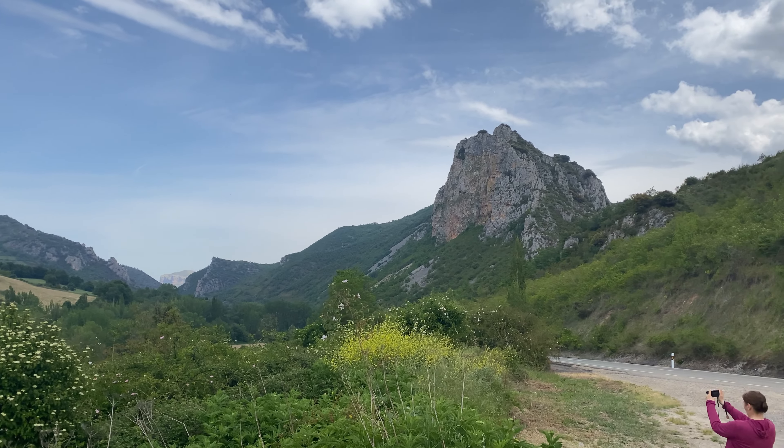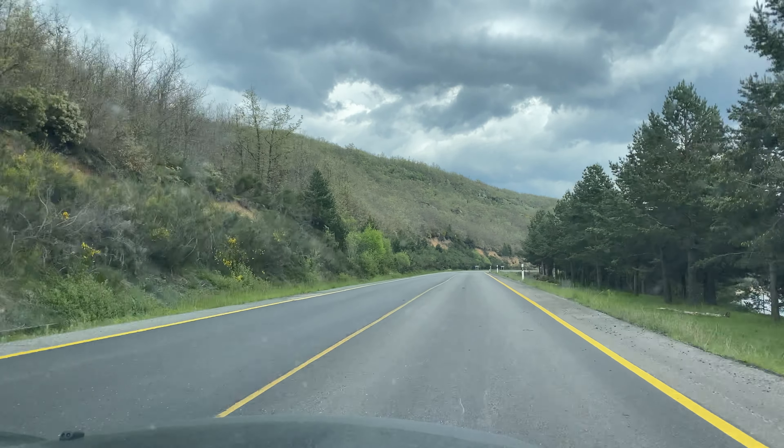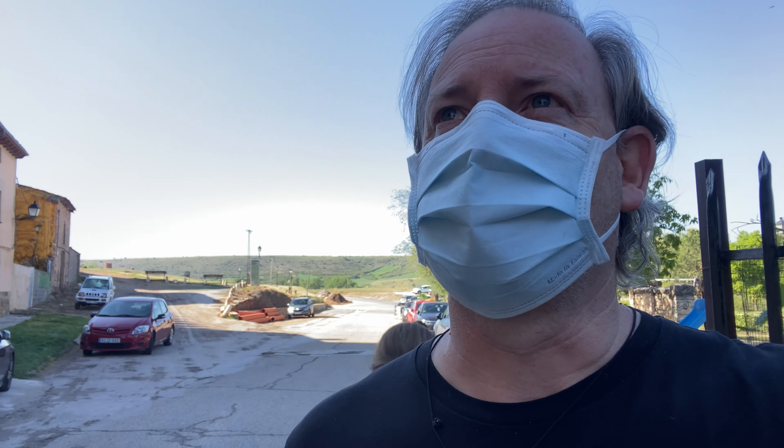Hey, good day. We stayed last night in the town of Siguenza — forgive me for my pronunciation, anyone who can speak Spanish. Siguenza. And we've come up to the top of the hill here to have a look at the castle.